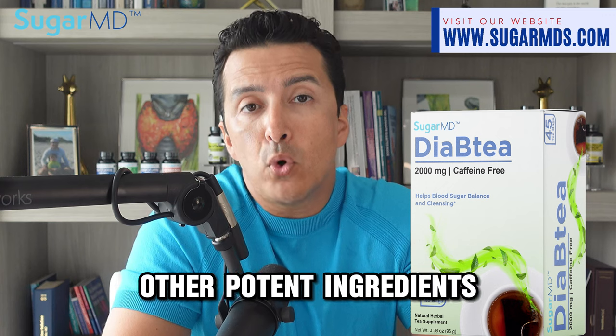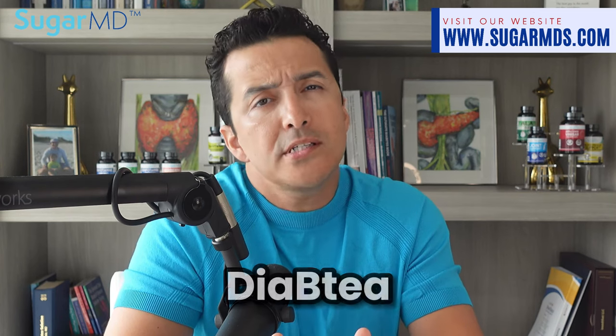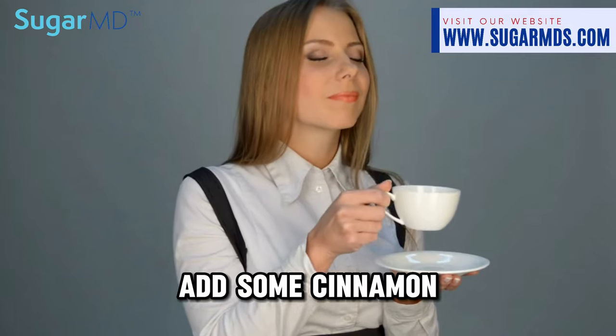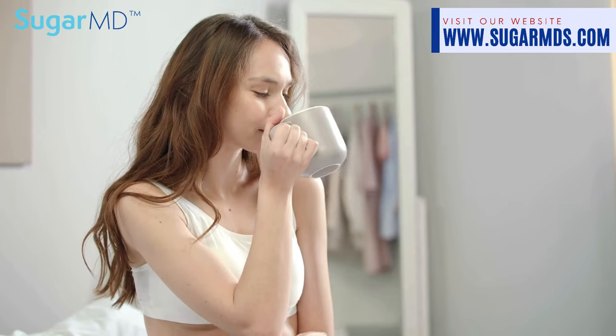Our product is called Diabetes Tea, available at sugarmd.com. It is a unique blend of hibiscus along with other potent ingredients specifically formulated to combat diabetes. Our mission is to empower your journey towards a healthier life. Diabetes Tea not only helps manage diabetes but also tastes great, especially if you add some cinnamon or lemon. Say goodbye to bland diabetic-friendly drinks and say hello to a refreshing beverage, hot or cold, with natural ingredients and no harmful side effects or added sugars.